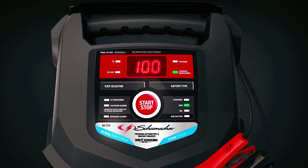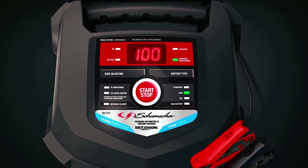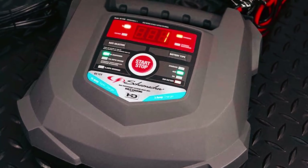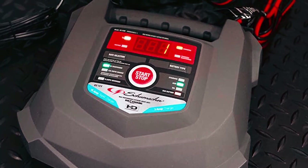When fully charged, the automatic charger switches to a 3-amp maintenance output to ensure that the battery doesn't overcharge. In addition, there's a bright LED display and carrying handles to move it about, and it works with 6-volt and 12-volt batteries.